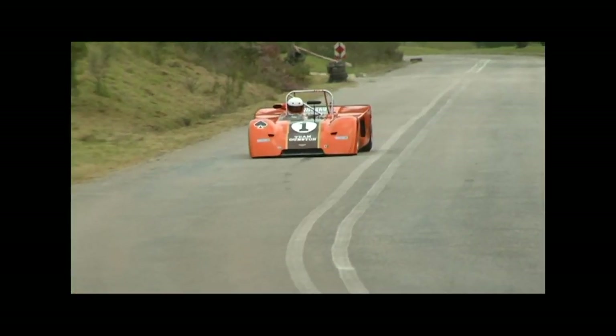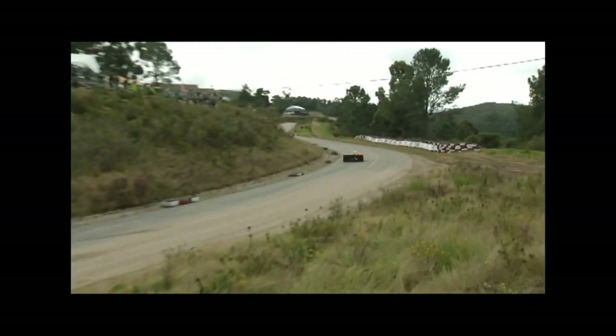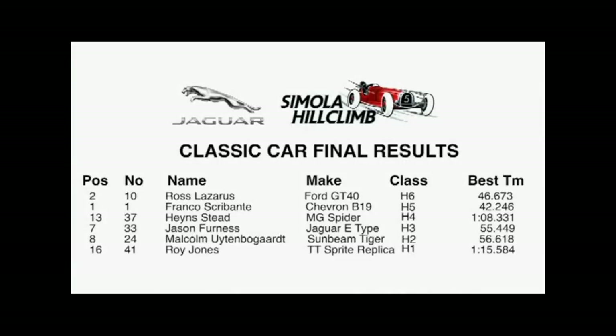None was quicker than Franco Scribanti in his Chevron B19, flying up the hill in a new hill climb record of 42.246. It's amazing — we shocked ourselves. It's a 1970s car and it's the fastest lap ever. By the afternoon we figured we were going to win if nothing went wrong, but to get the lap record — it's blown us away. Those big Nissan monsters have got something to think about now. Franco took top honours in Class H5 as well as winning the Classic Conqueror title.